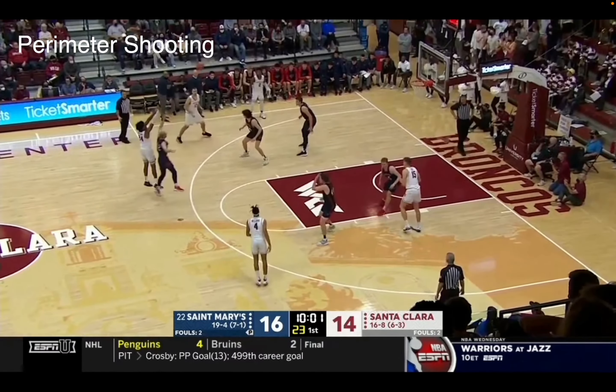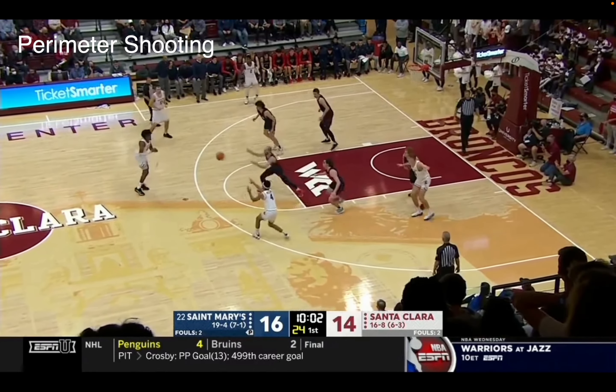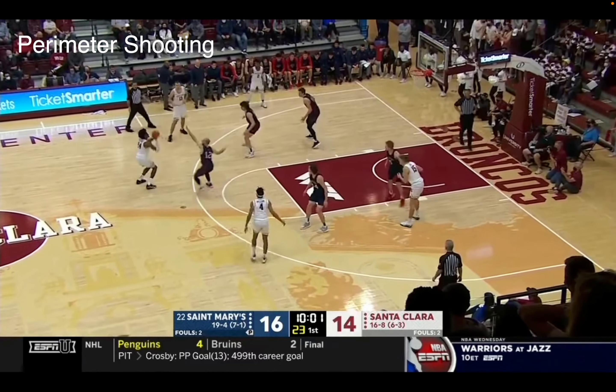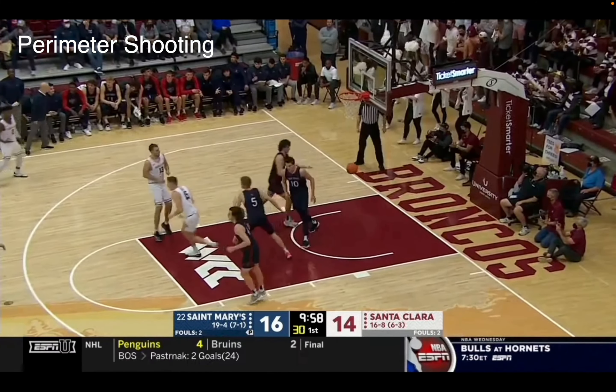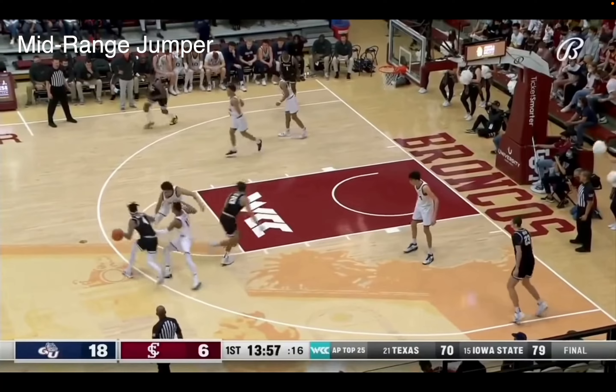You see him with those mechanics — once you break it down, he catches that ball, gets into a good shooting pocket, pulls it up. Not the highest release point, but he gets it up there and shoots pretty well. Hopefully that can translate to the next level, because that's going to be big, considering he's not the most athletic guy in the world.